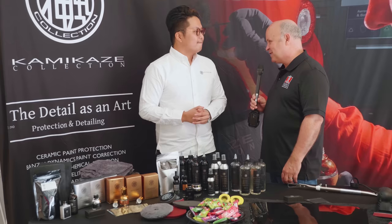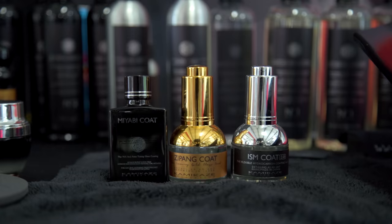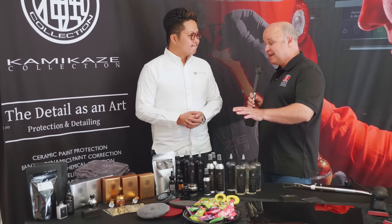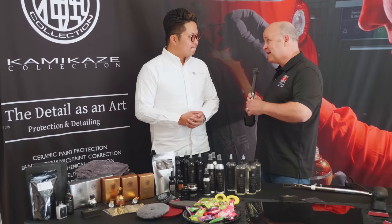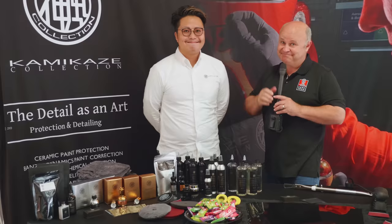I really appreciate you being here today — this is fun. You came all the way from Japan; I came all the way from the Seattle area to connect here at Esoteric in Ohio. Wishing you the greatest success, and thanks for sharing your products with us. These are absolutely fantastic. I actually had Esoteric send me some of these products, so I'll be using them and will report back. Cool stuff.